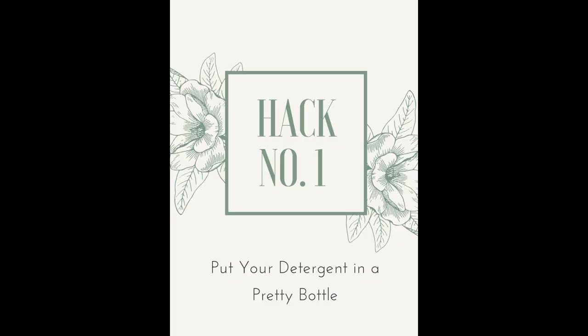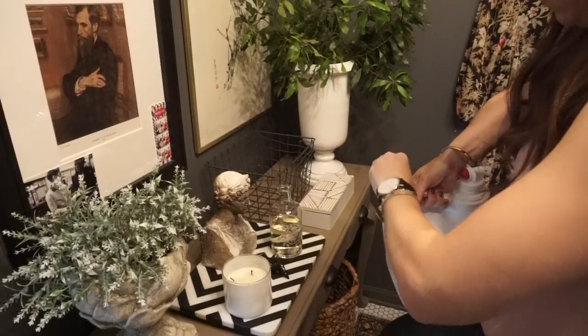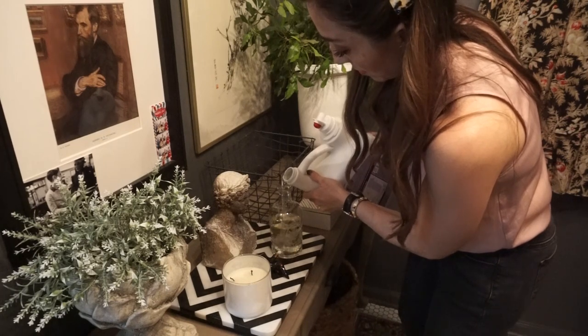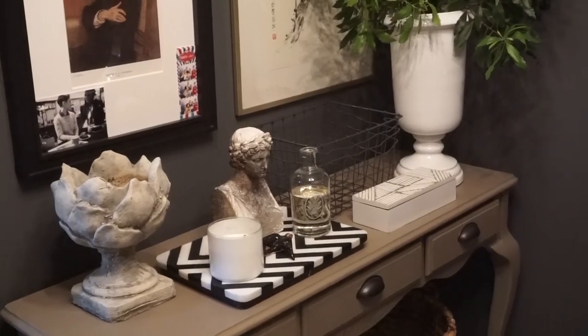My number one hack is to put the laundry detergent in a pretty bottle. For years people use the powdered stuff and put it in big glass jars — that's a great option if you use powder. I don't, so instead I put my detergent into a really cute vintage bottle I found at a flea market. It's quick, easy to pour, and I just refill it every now and then. I love doing that.